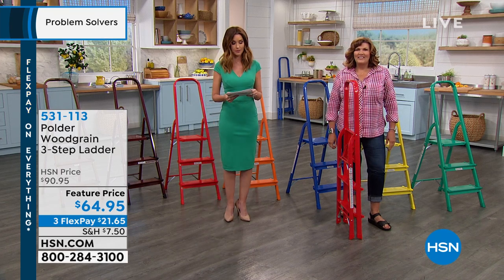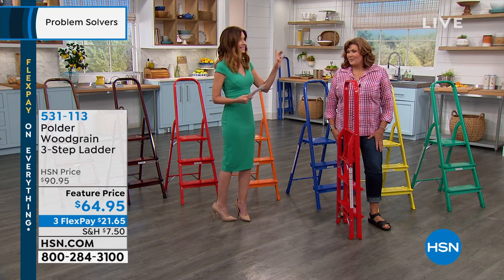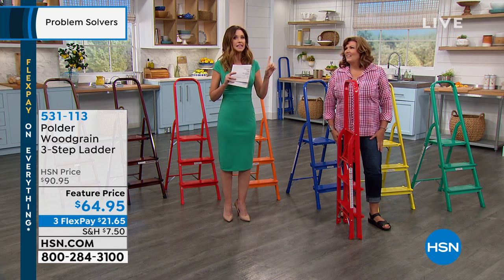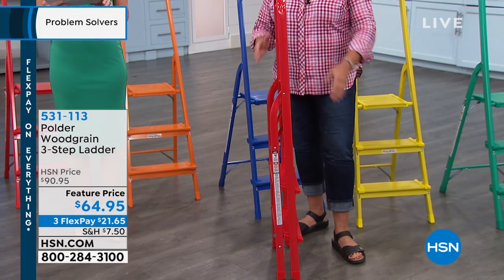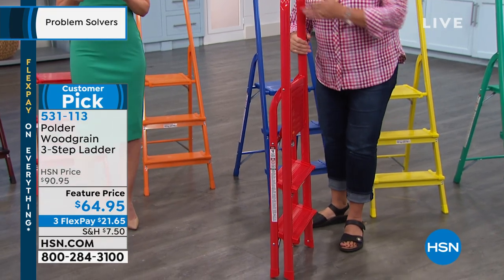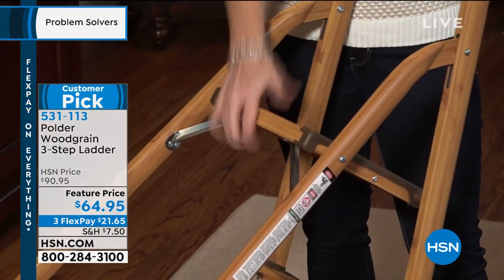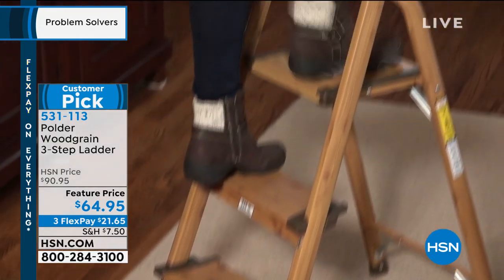This has become such a huge customer pick because it is safe, it's lightweight, and I have to say again — safe. It is safe and sturdy and will hold up to 225 pounds, but it only weighs eight pounds. It's the lowest price we've ever offered: $64.95.